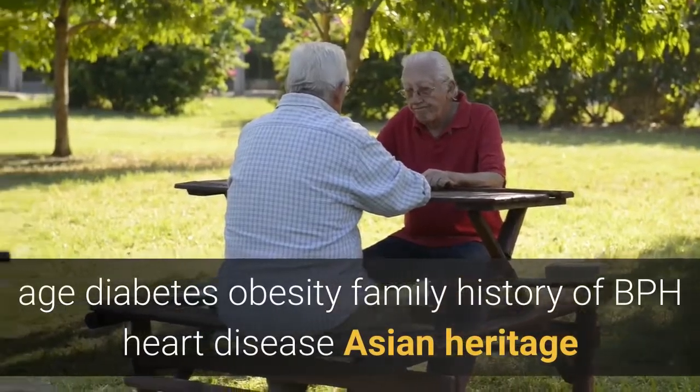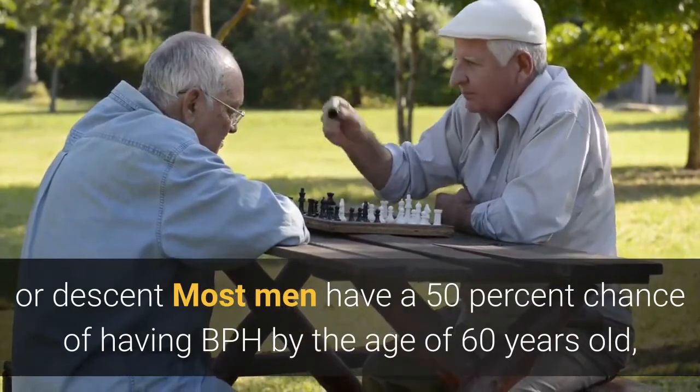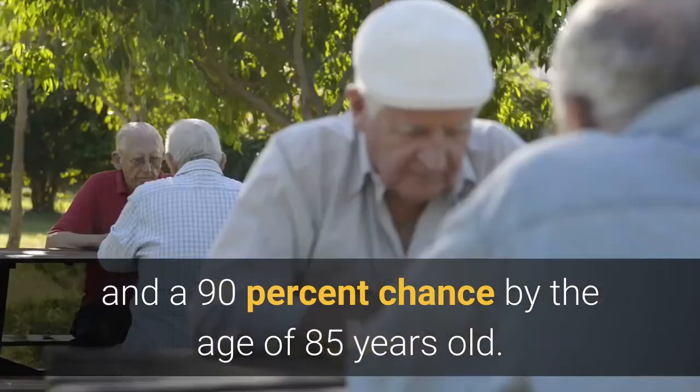Risk factors for an enlarged prostate include: age, diabetes, obesity, family history of BPH, heart disease, and Asian heritage or descent. Most men have a 50% chance of having BPH by the age of 60, and a 90% chance by the age of 85.